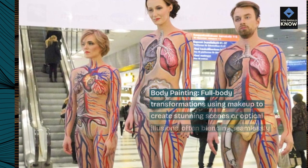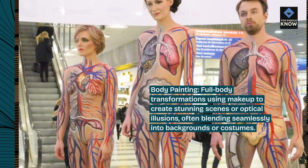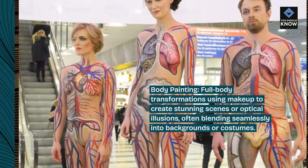Body painting: full body transformations using makeup to create stunning scenes or optical illusions, often blending seamlessly into backgrounds or costumes.